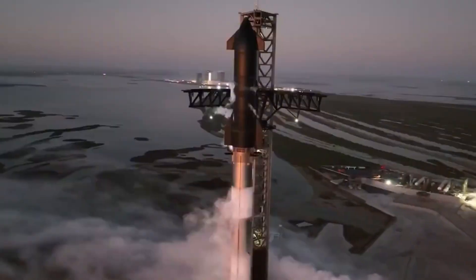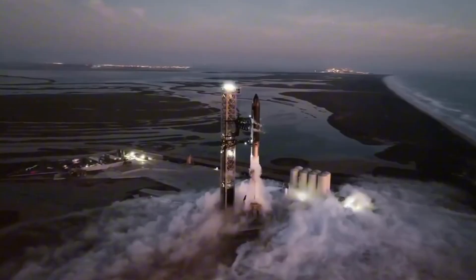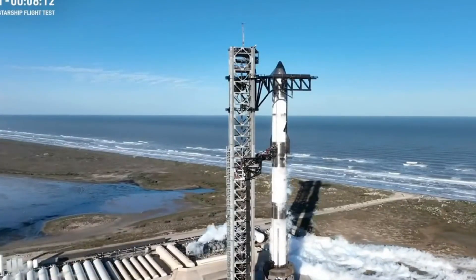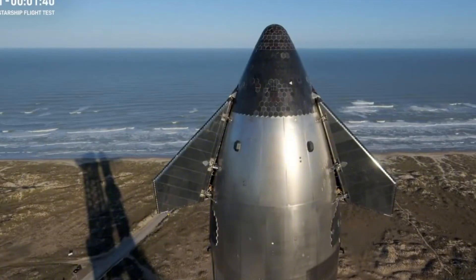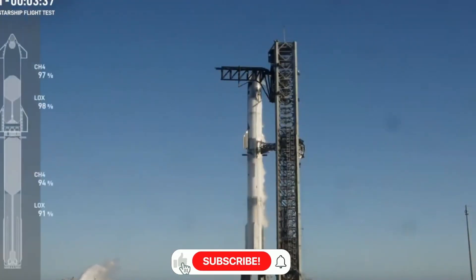The sun hadn't yet risen over Starbase when the final preparations for Flight Test 7 began. Ship 33 and Booster 14 stood ready on the launch mount, representing the first Block II Starship configuration — a testament to SpaceX's continuous evolution. Those distinctive metallic test tiles caught the morning light, each one part of a complex puzzle in SpaceX's pursuit of full reusability.